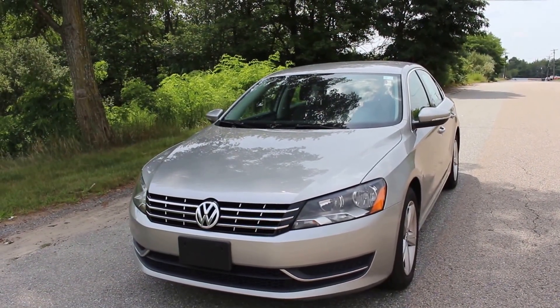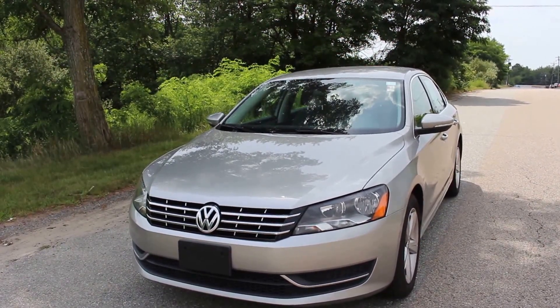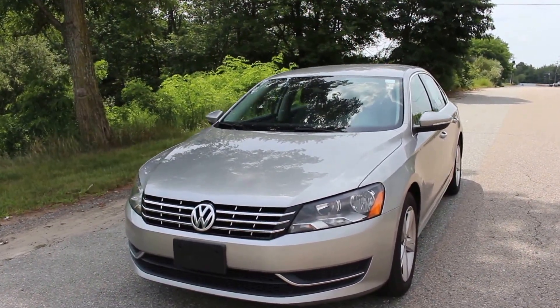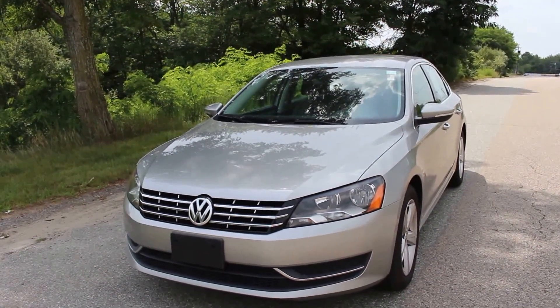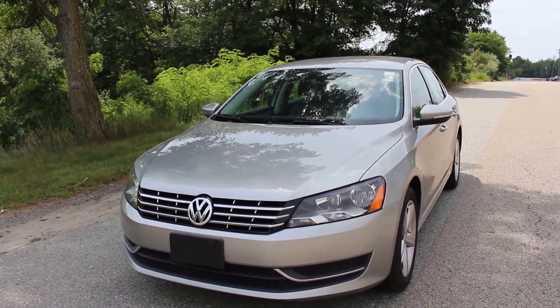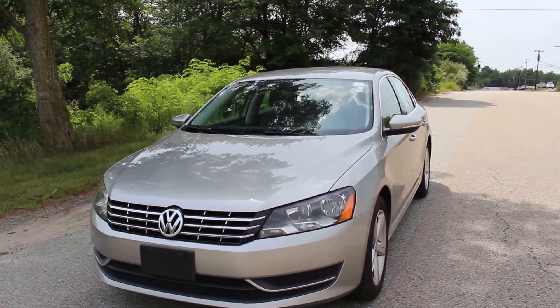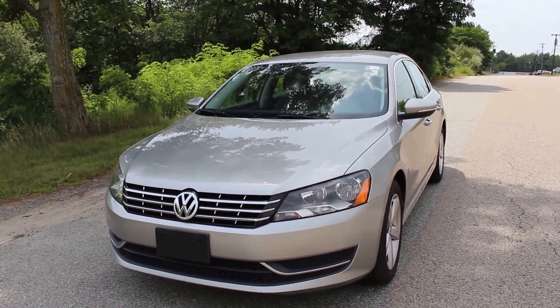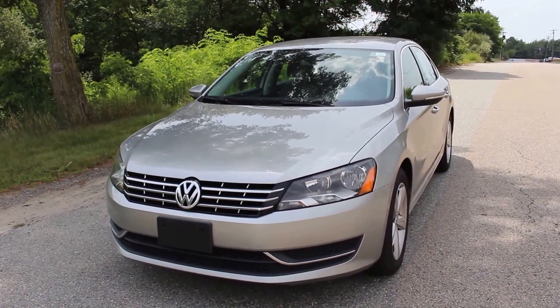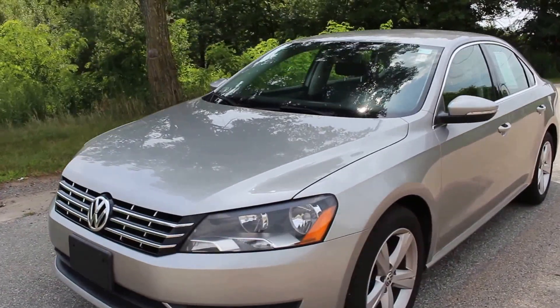Hi, you're looking at a 2012 Volkswagen Passat TDI SE — that's the diesel SE Passat. This thing gets very high gas mileage, around 30 to 40 on the highway. It's really excellent on fuel, and it's in very good condition with only 80,000 miles.